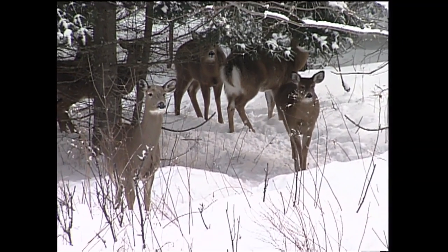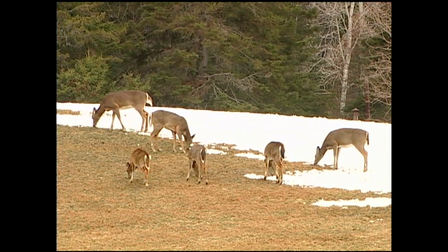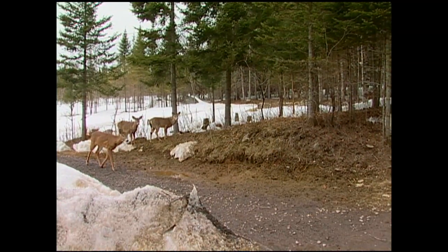This is the way most of us are used to seeing deer. These deer in Pittsburgh, New Hampshire appear to have made it through the winter unscathed. But to some, there's trouble here.